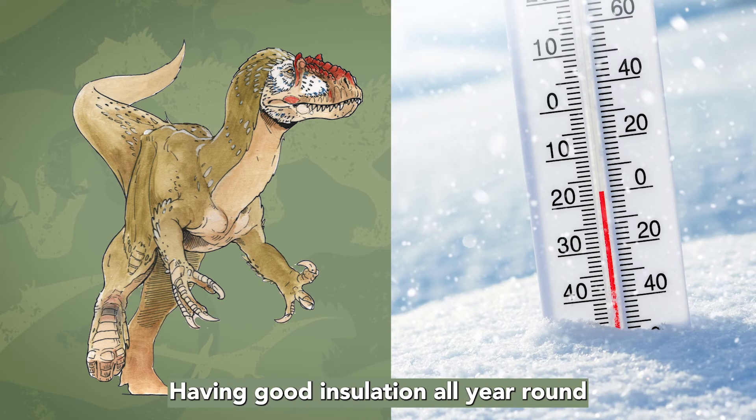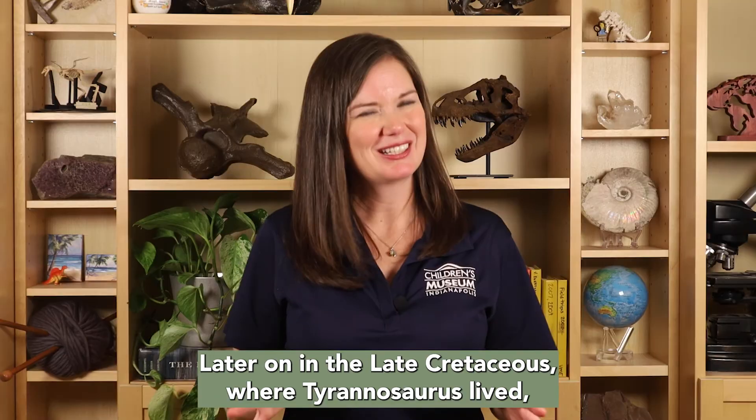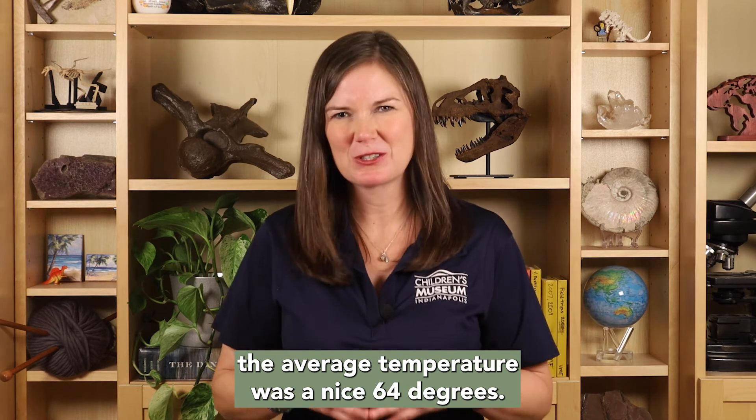Having good insulation all year round would have made Eutyranus much more comfortable. Later on, in the late Cretaceous, where Tyrannosaurus lived, the average temperature was a nice 64 degrees.